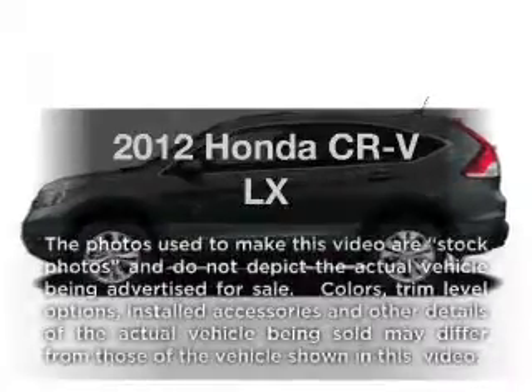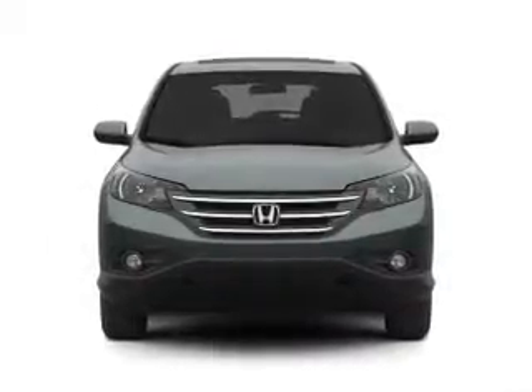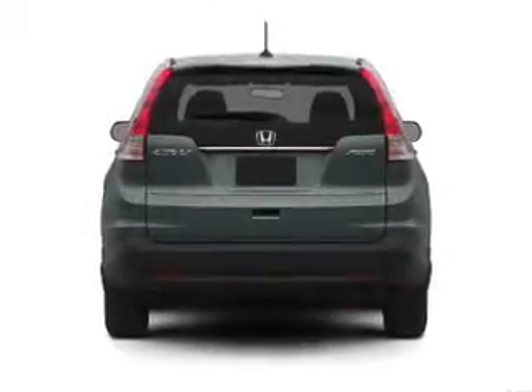Imagine yourself in this 2012 Honda CR-V. If you're looking for a first-rate auto, this one could be yours today. With an efficient four-cylinder engine, the powertrain includes all-wheel drive, driven by a five-speed automatic transmission.